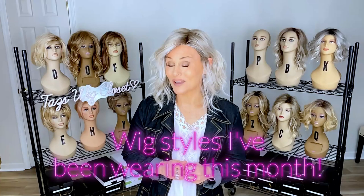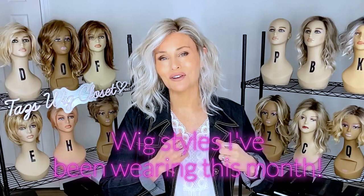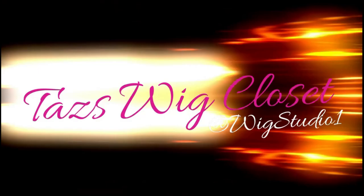Hey everybody, it's Taz. Welcome back. Today we're just going to look at my collection and wigs that I have worn recently. I always like to change up my look and it's so fun to be able to reach in my closet and pull out just the perfect wig for that day, for that mood, for that occasion.